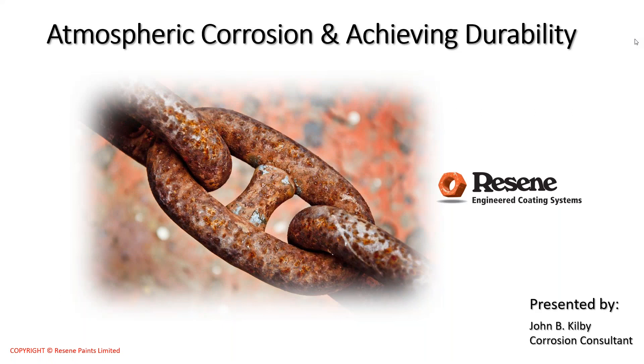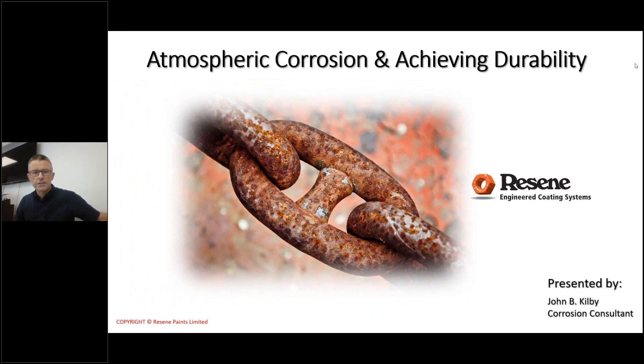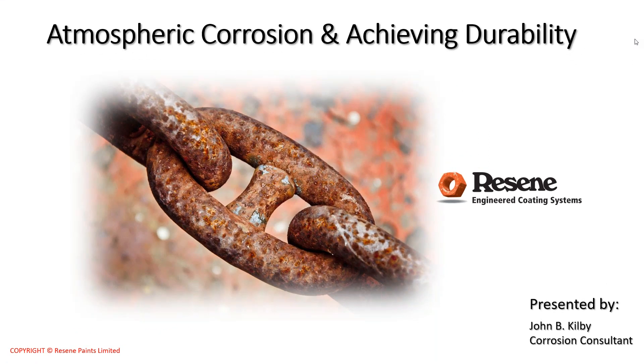Good afternoon folks, Rob Mountford here. I'll just flick the webcam on quickly to say hello — I won't leave that on too long because I've just recently had another level 4 lockdown haircut. Welcome to the Resene Exterior Steel Webinar, where the focus will be on atmospheric corrosion and achieving durability with paint coatings.